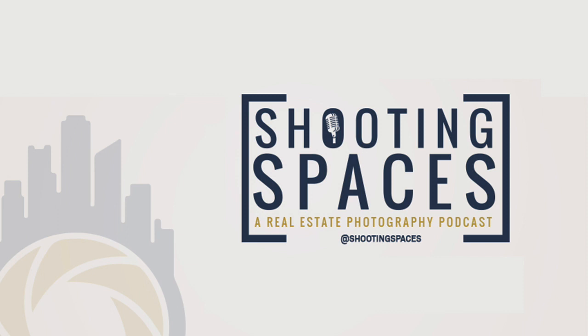Welcome to Shooting Spaces, a real estate photography podcast. Discussions on gear, technique, industry news, and interviews with the best in the business. Now here are your hosts, Rich Baum and Brian Berkowitz.